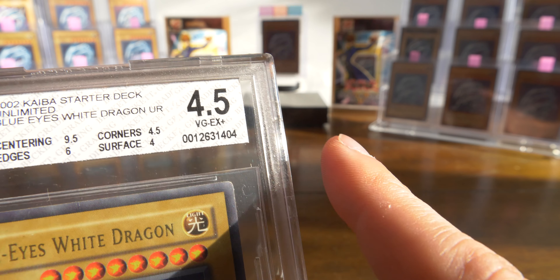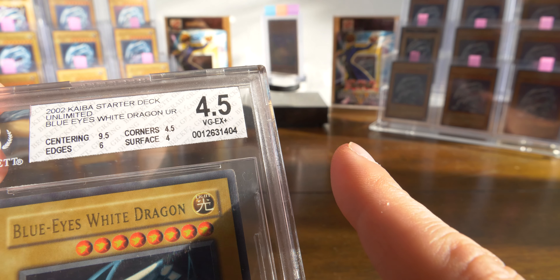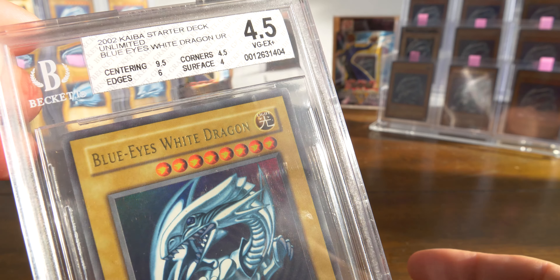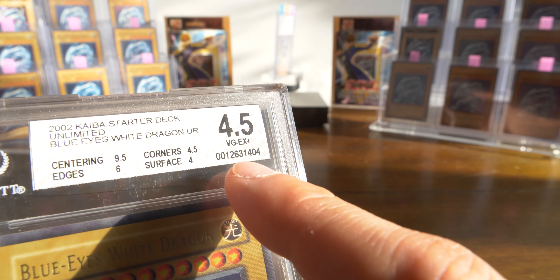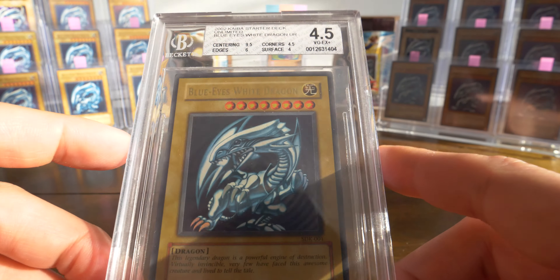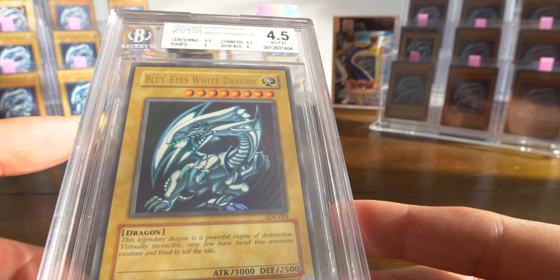I think I saw the front of the card, so this should be the back. Ooh, no reveal necessary. Look at that. Look at this beauty. Beckett Grading Services. I think you guys know what's coming. Top left corner, top right, bottom left, bottom right. Look at that damage.